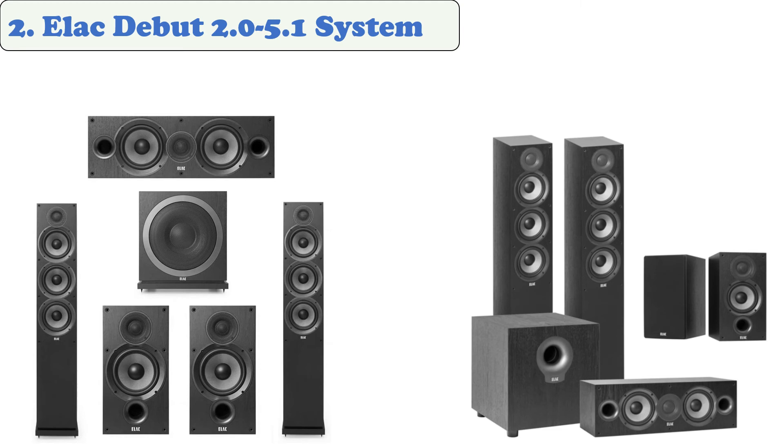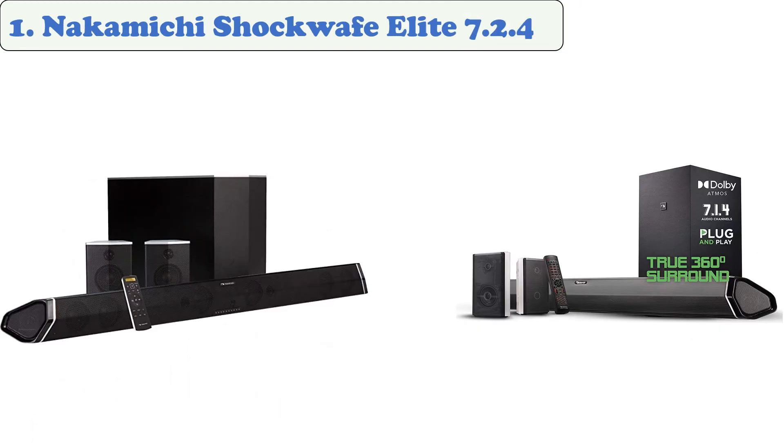At number one: the Nakamichi Shockwafe Elite 7.2.4. If you want a full surround sound system that's capable of producing booming bass, then the Shockwafe Elite is a smart choice. It features a total of 14 drivers and is equipped with two 8-inch wireless subwoofers and two rear surround speakers. The soundbar features an HDMI ARC port, stereo audio output, and a trio of optical ports, so you can easily connect various devices.